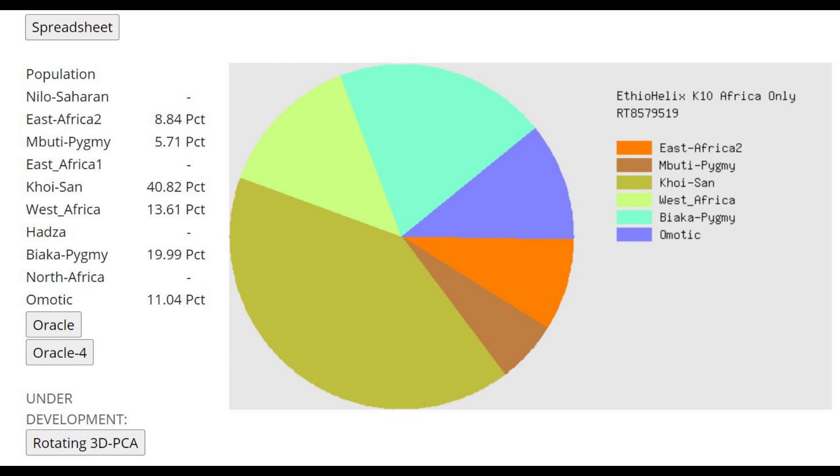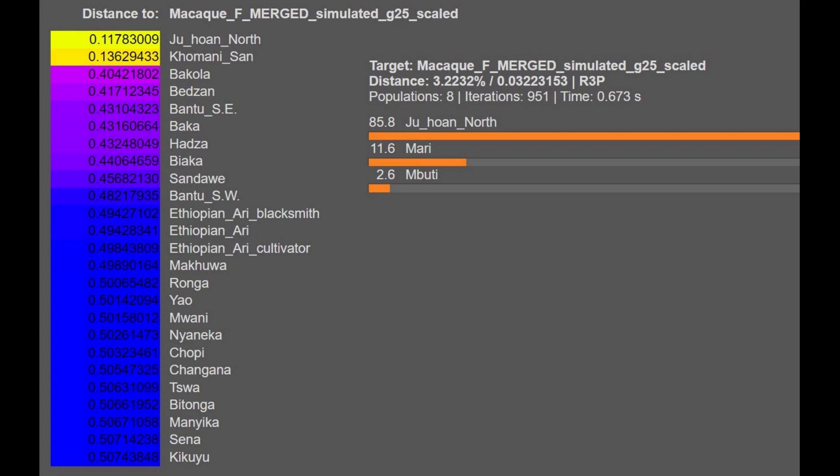So if you're a firm believer in evolution, to explain this you would have to come up with some really crazy mental gymnastics — such as: these monkeys had all these derived variants making them closer to Europeans and East Asians, but later they lost all those derived variants, and that's when they evolved into the ancestor between chimps and humans, and then they regained those variants again when evolving into humans. That's the mental gymnastics you have to put yourself through — as an atheist, that's what you have to believe in.